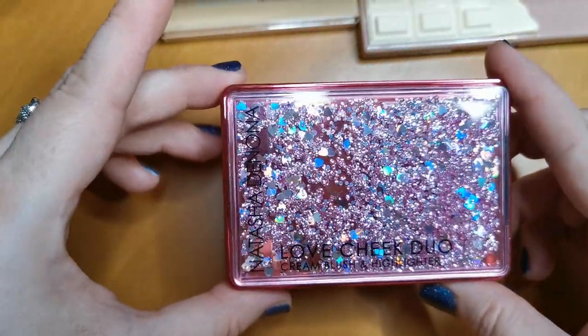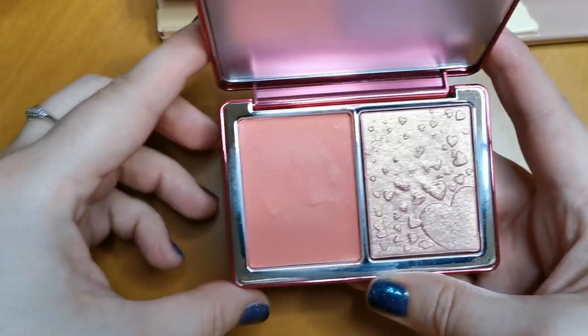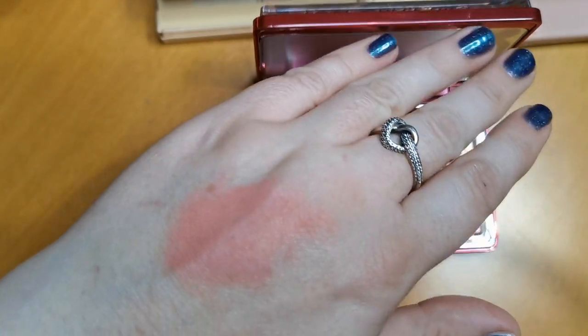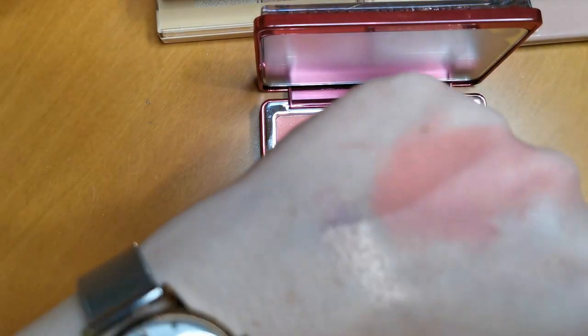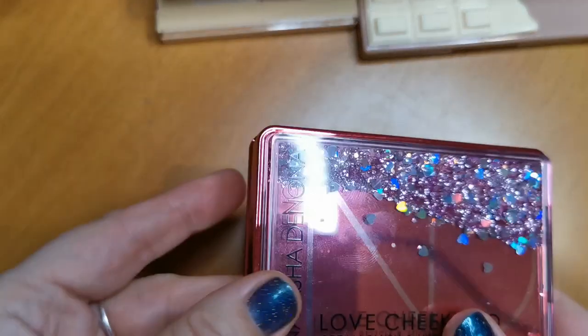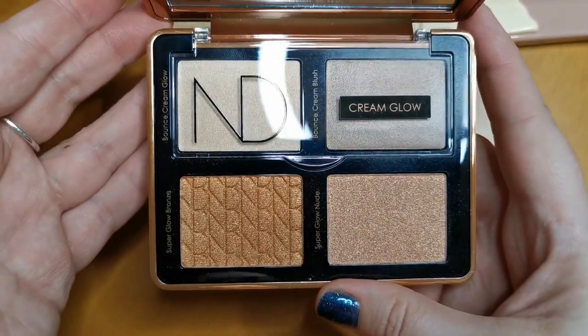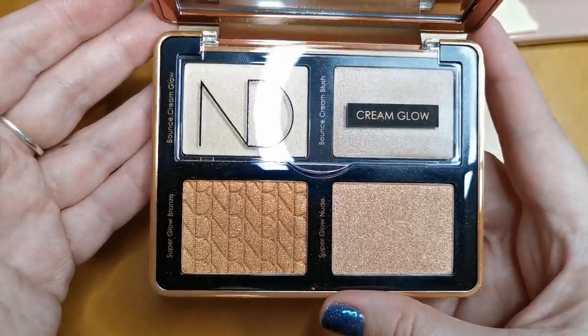This is the Natasha Denona Love Cheek Duo — a cream blush and highlighter. I'm a sucker for this kind of packaging. This cream blush is beautiful, and this highlight — oh my word, just look at that. I love this, so obviously that's going nowhere. And another one going nowhere is my Natasha Denona Bronze Cheek Face Glow Palette. I haven't even used this yet, but it looks so beautiful and it's definitely staying.